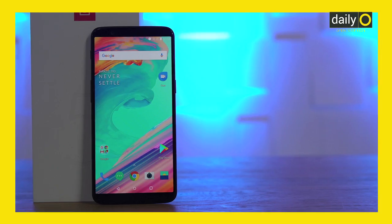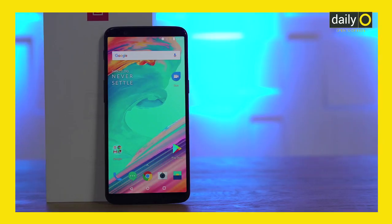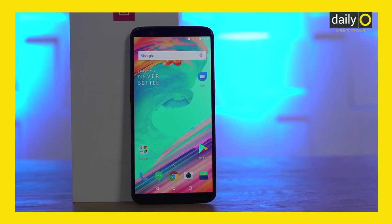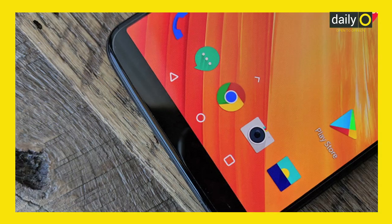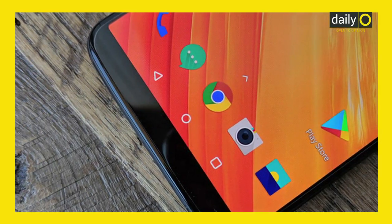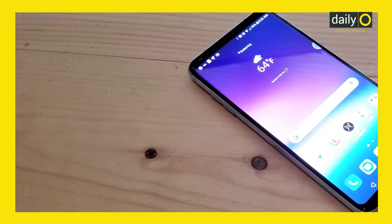To start things off is the latest contender for the mid-range flagship crown, the OnePlus 5T. The device is the fastest charging smartphone out there and can deliver up to 60% juice within 30 minutes and 93% by leaving it on charge for an hour. Impressively, OnePlus achieves this by using its Dash Charging technology instead of Qualcomm's Quick Charge 3.0, which gives the phone a higher ampere.